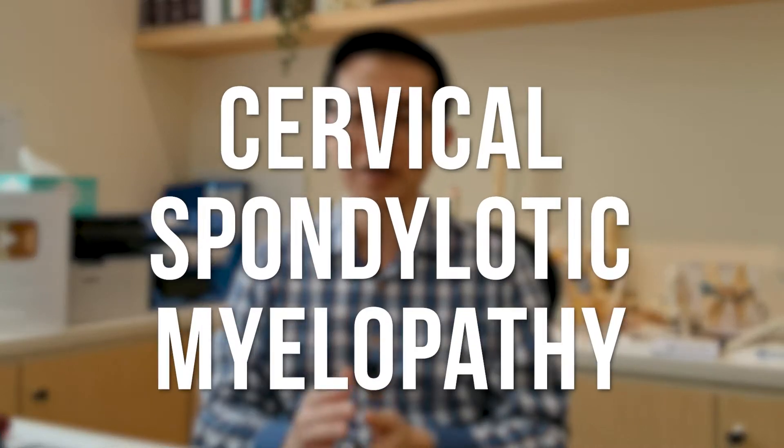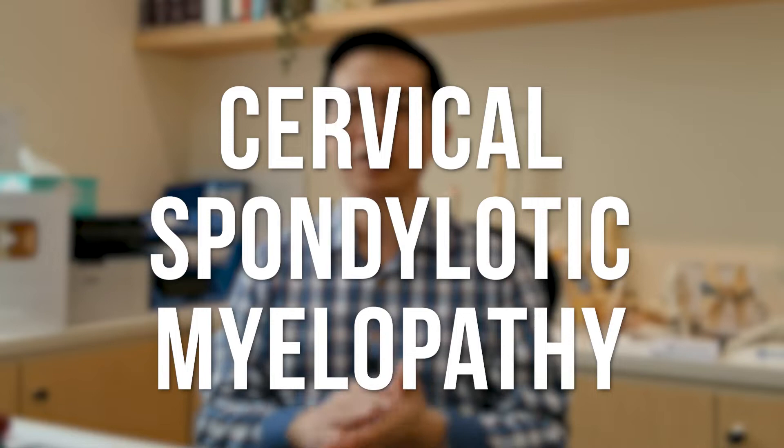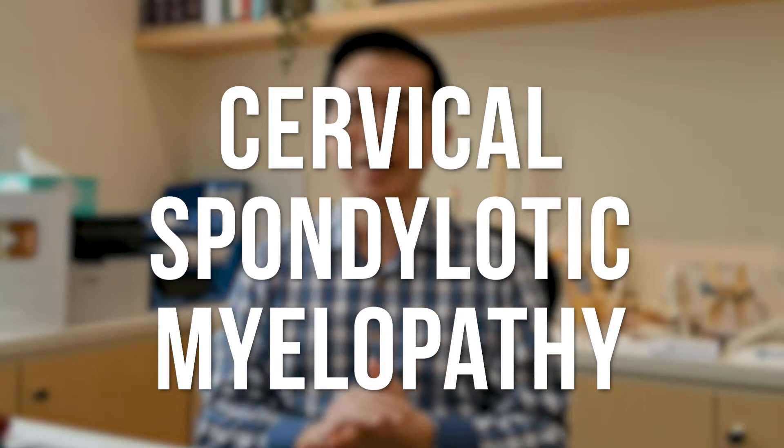Walking becomes wobbly, and your body feels slow, and your hands do not feel like following your instruction. These are not normal signs of aging. This may be signs of cervical spondylotic myelopathy — spinal cord compression in the neck.